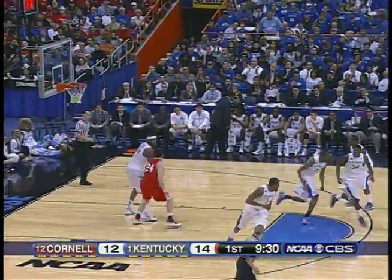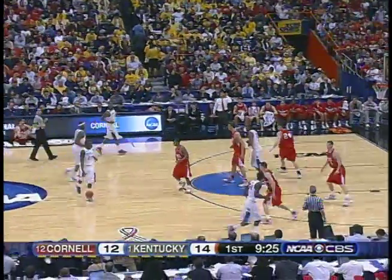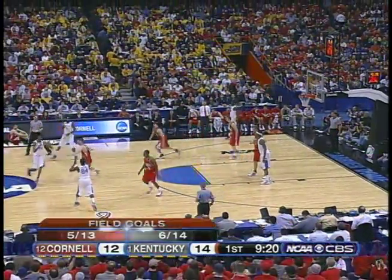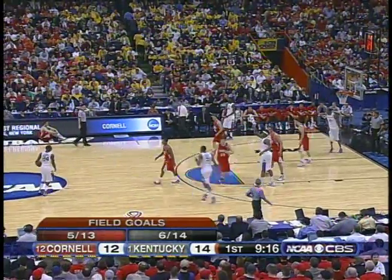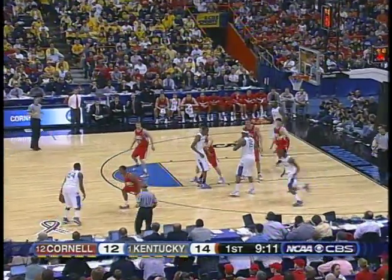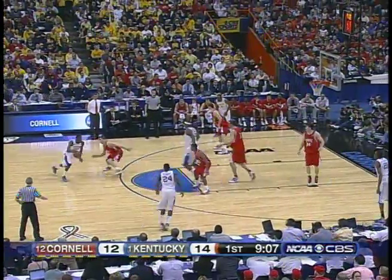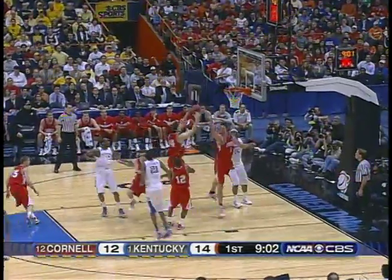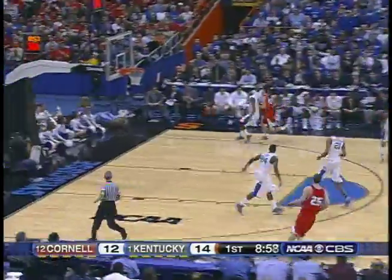14-12 Kentucky. Cornell going man-to-man. The challenge for Cornell is to stay in front of these athletic Kentucky drivers. DeMarcus Cousins — the big bull down low — is back in the game, asking for the ball. Bledsoe takes the two-pointer. The rebound hauled in by Adam Weyer. And a turnover — Liggins was blocking the path of Jeff Reeves. Reeves wanted to get to the ball but could not, so he sent Liggins halfway to the exit. Probably a good no-call by the officials — it didn't impact the play. Kentucky was going to get it anyway.